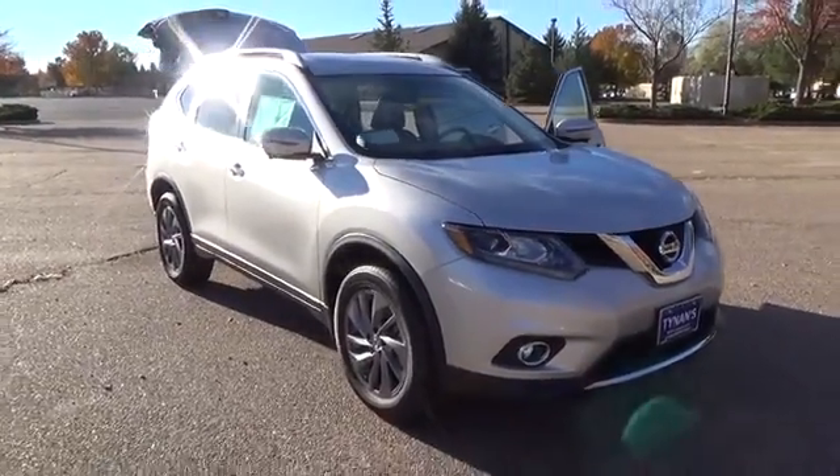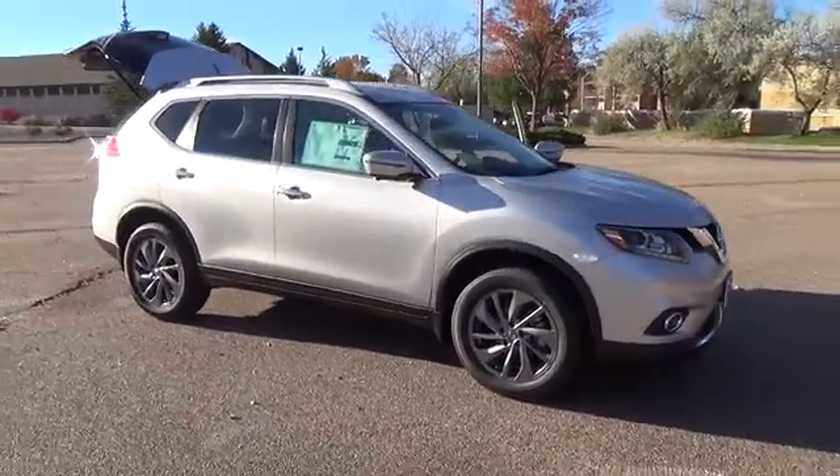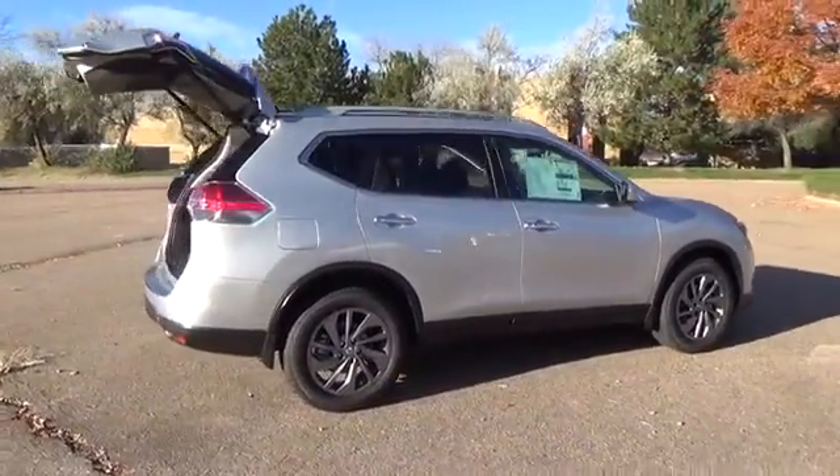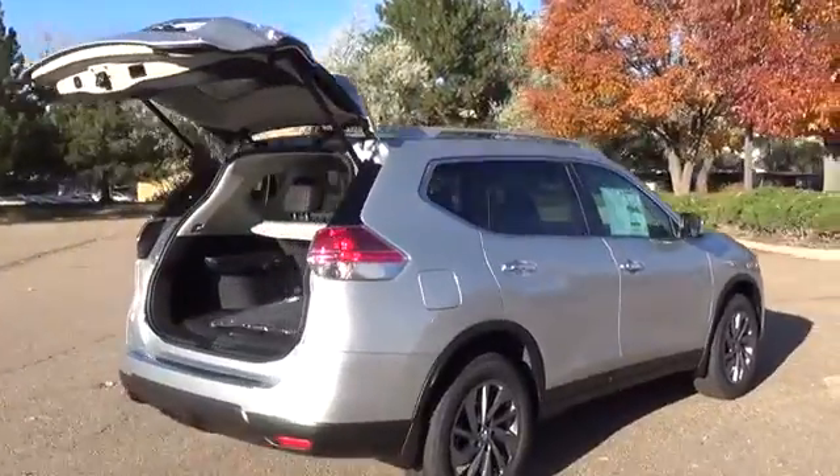The Nissan Rogue SL comes with a 2.5 liter 4 cylinder engine that achieves best in class 33 MPG highway, and is backed by 170 horsepower and 175 pound feet of torque.